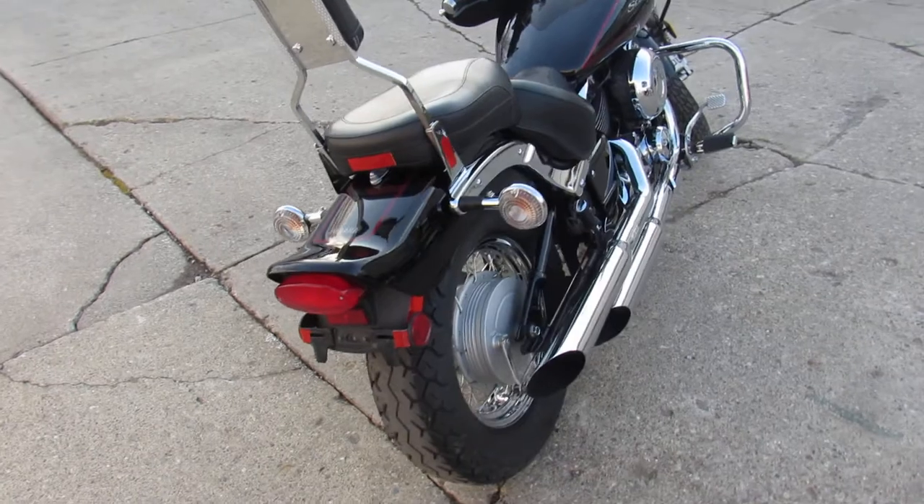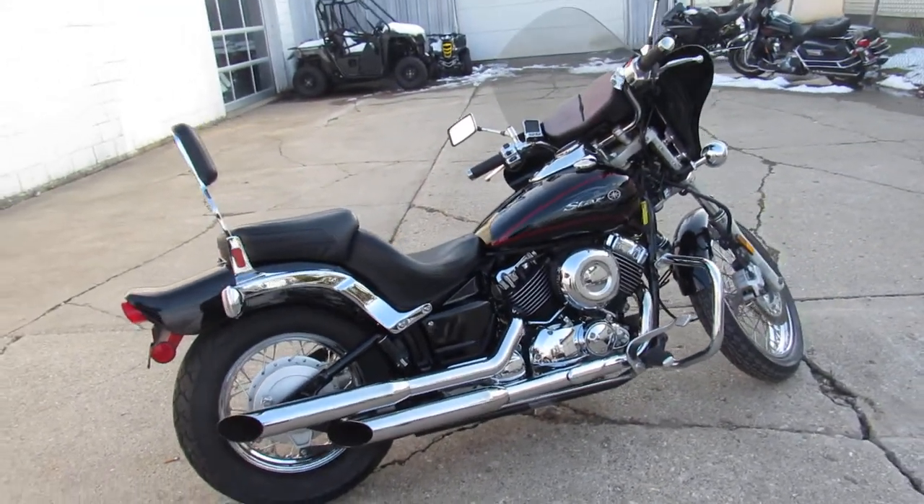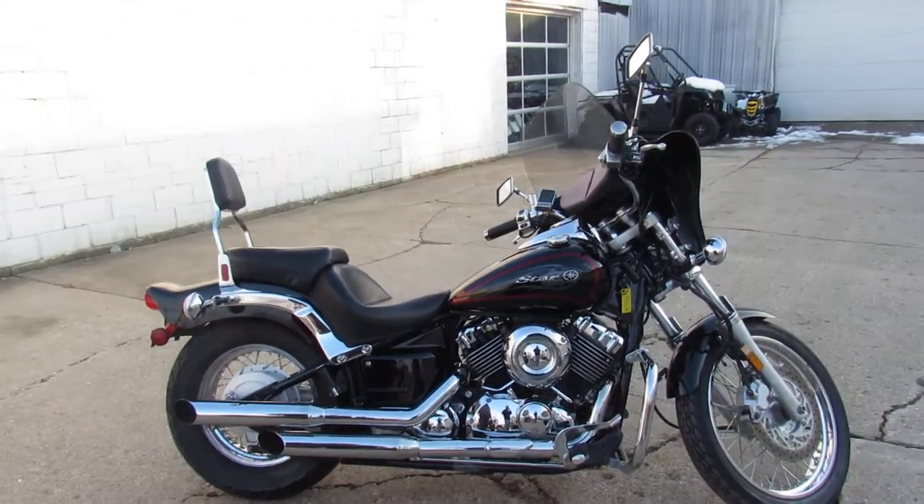You can own it — the 2011 V-Star 650 for $33.99. Give us a call, we'll get it done: 810-648-9500.